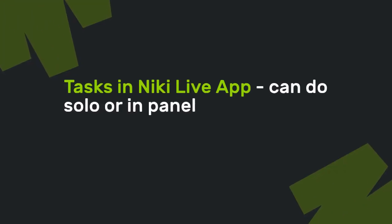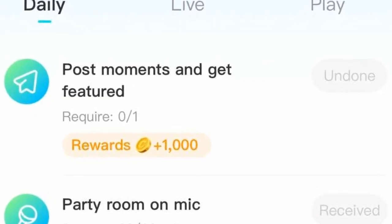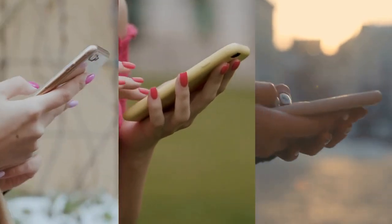Tasks in the NikkieLive app can be done solo or in a panel. 1. Daily tasks. In daily tasks, you can complete several tasks like party room and mic, post moments, and several other tasks where you can get rewards for completing them.